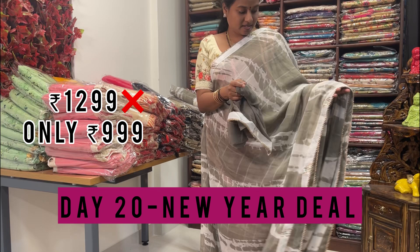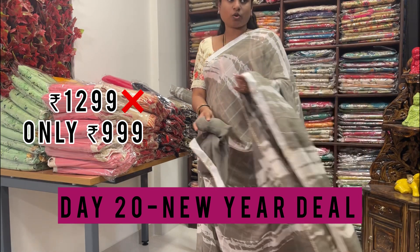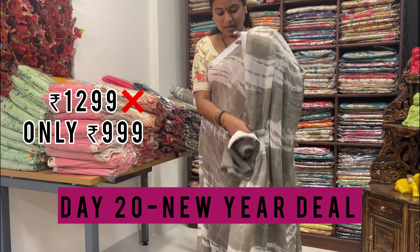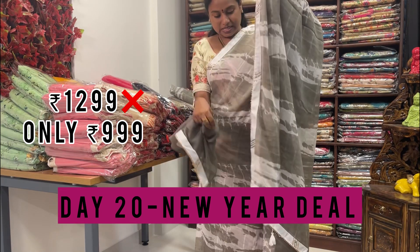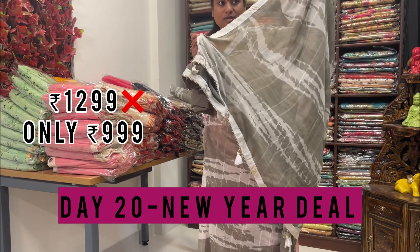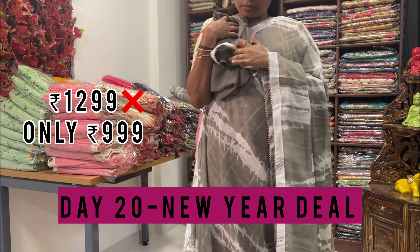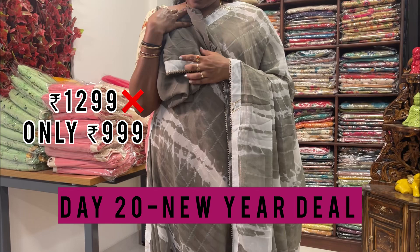This is the blouse and this is the saree. They have given a fancy pallu with tassels. The next color shade is gray with white concept — full shibori prints — and they have given fancy tassels. The blouse is matching with a patch border.